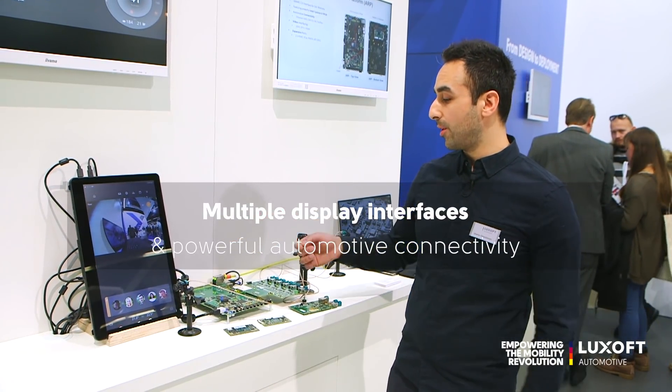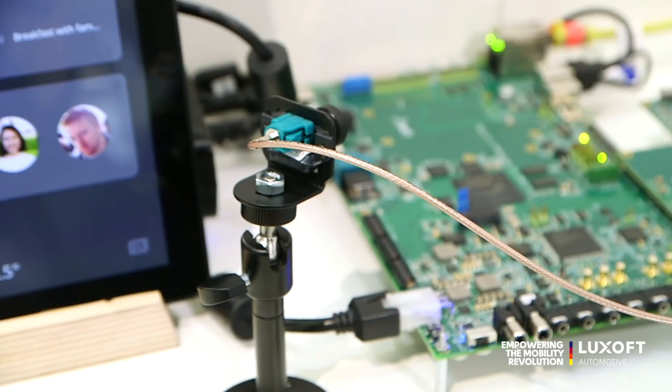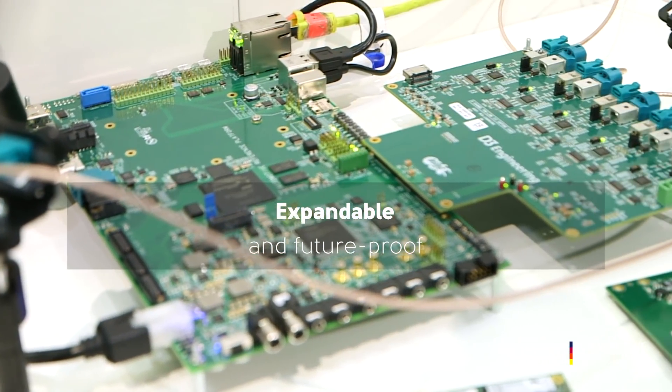USB, DisplayPort, HDMI, Ethernet AVB from Broadcom and Marvell, CAN, LIN, FlexRay — and is also expandable and future proof.